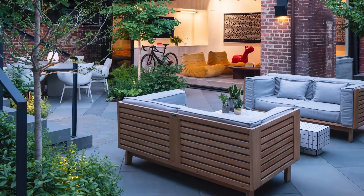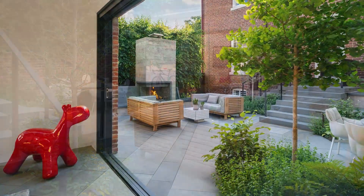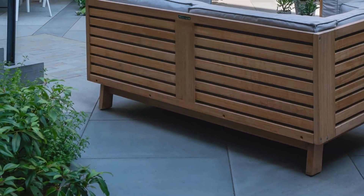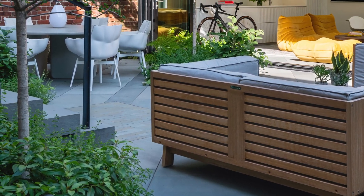The bluestone clad rear terrace is seamlessly integrated with the surrounding environment and reaches into the carriage house. Thermal bluestone pavers break free from the linearity of row house living, following a skewed east to west axis.